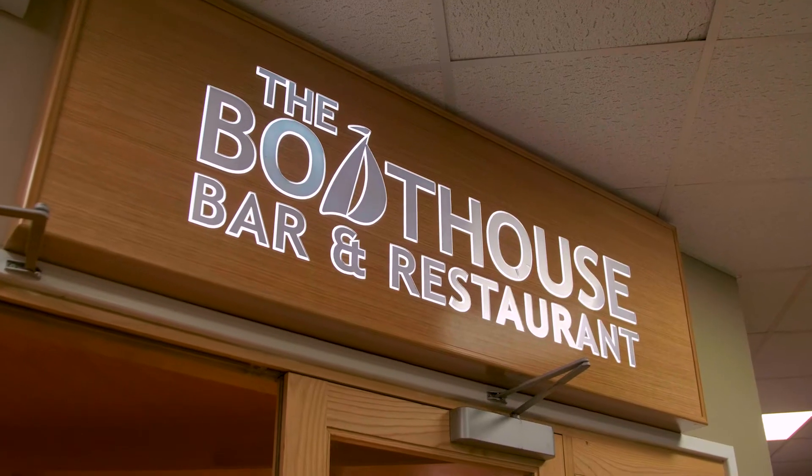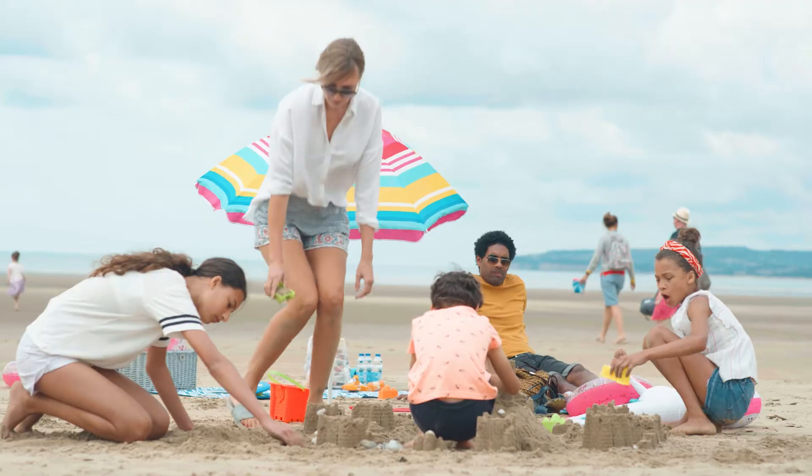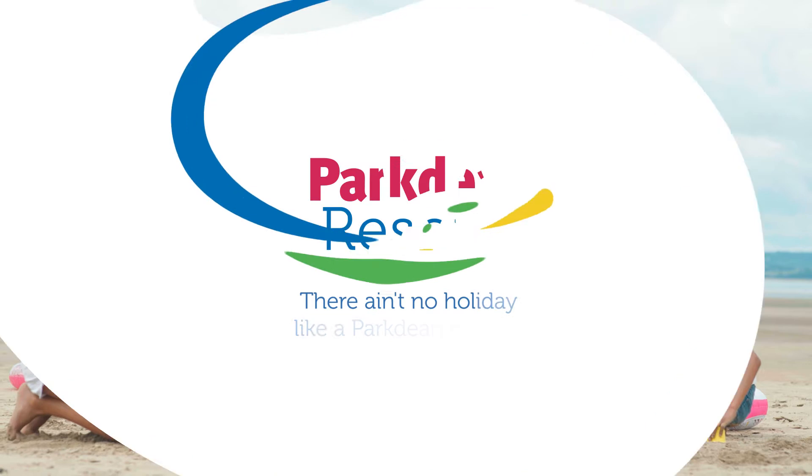Holiday your way and make the most of your time, whatever you choose to do. There ain't no holiday like a holiday at Barmston Beach Holiday Park. Book your break today.